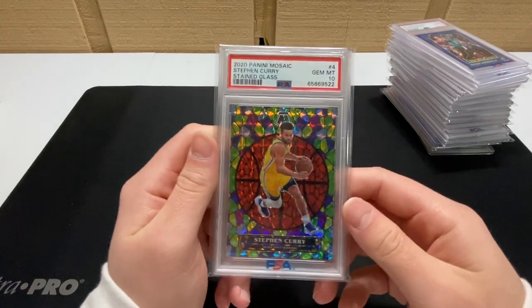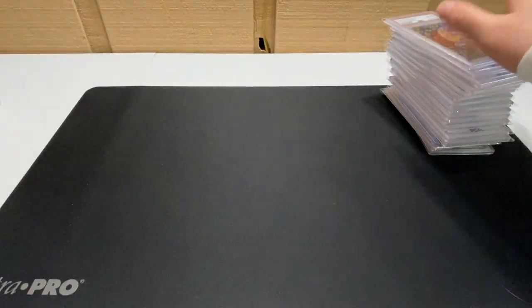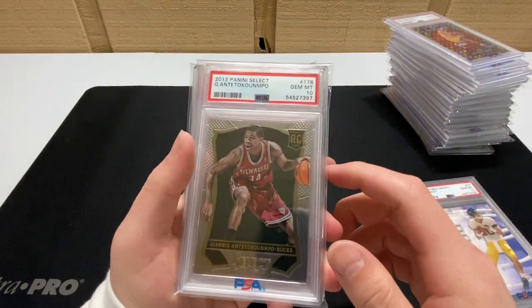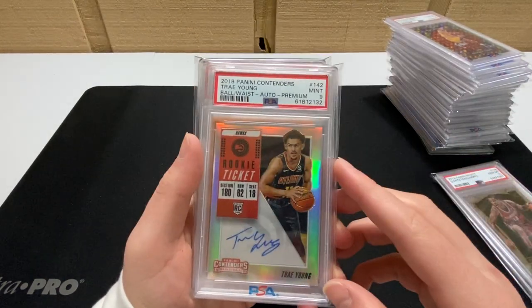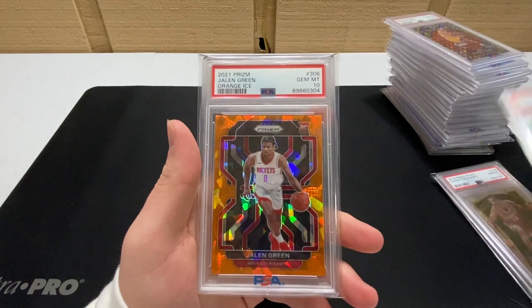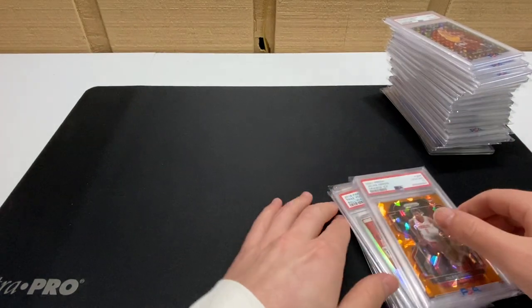We got a nice Stephen Curry stained glass PSA 10, a Brady rookie Skybox Impact 10, a Giannis Select PSA 10 — very nice on-card auto — a Trey Young Contenders Premium on-card auto PSA 9, and a Jaylen Green orange ice PSA 10.